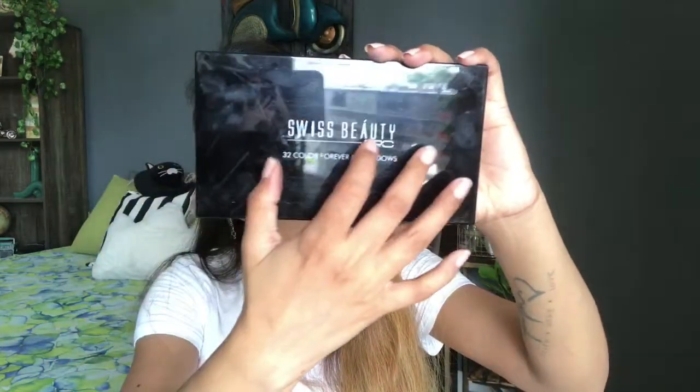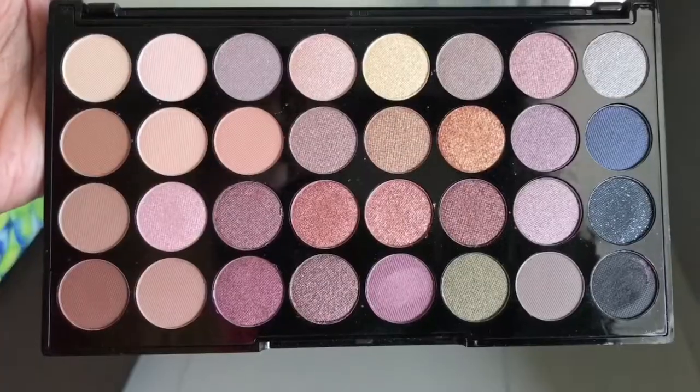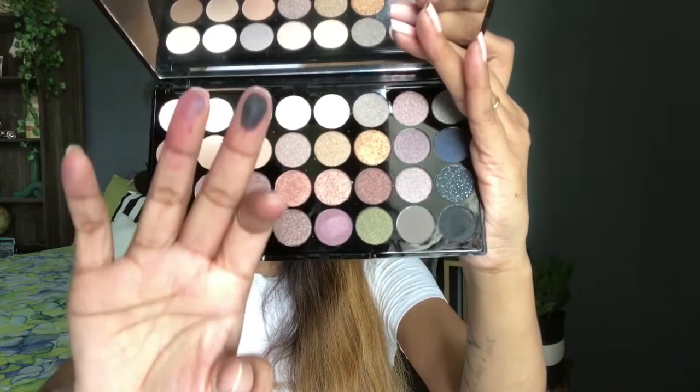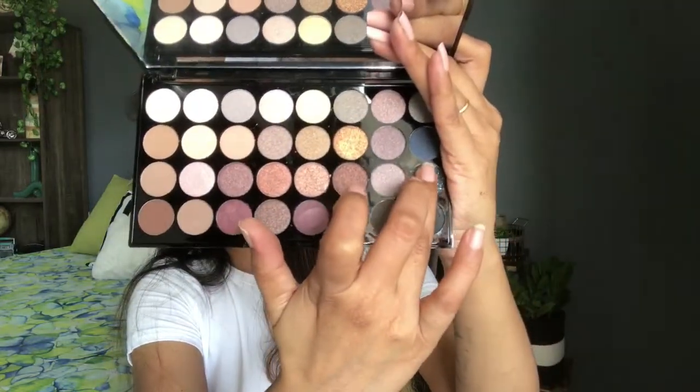The last few products are again Swiss Beauty. Swiss Beauty products are good, affordable, and full-sized. This is the Swiss Beauty 32-color Forever eyeshadow palette. Let me open and show you — you get a mirror. The black shade is very intense and good. It has 32 shades and is a really good eyeshadow palette — I would highly, highly recommend it.